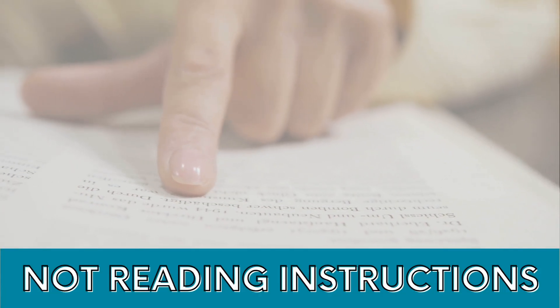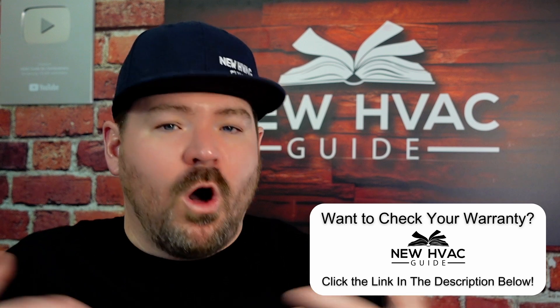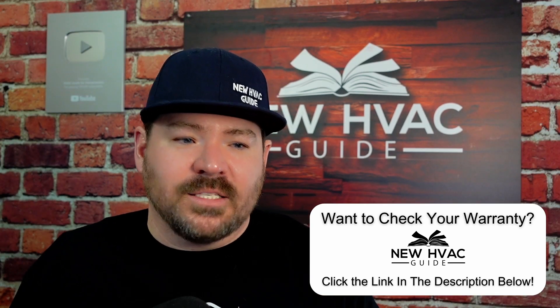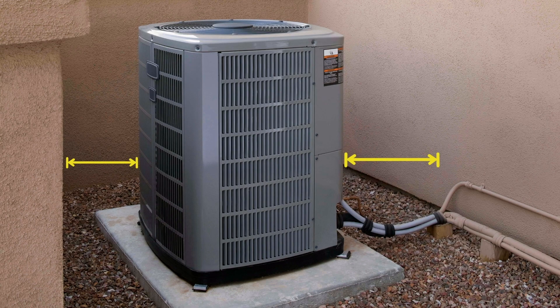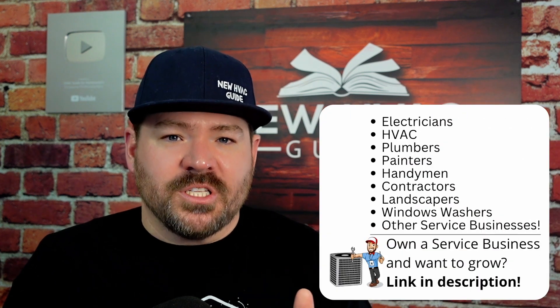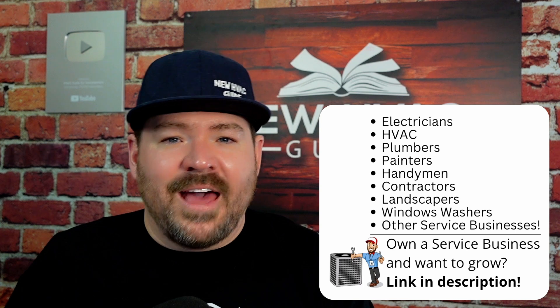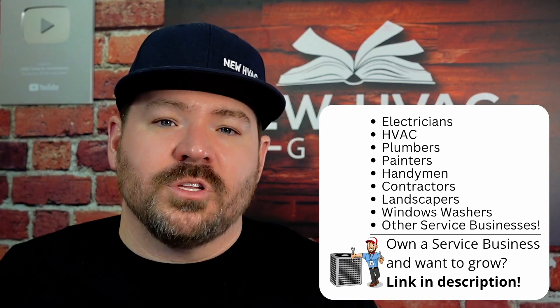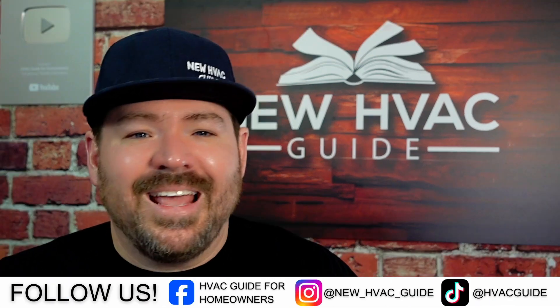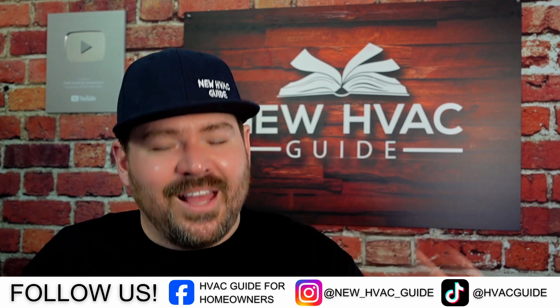Number four is the instructions. I can often tell if a DIYer or even a pro read the instructions just by walking onto the property and looking at the system — something will immediately jump out as wrong. Things like clearances around the outdoor unit, proper airflow on the indoor unit, dip switches set correctly, and required distances. Some instructions even specify that low-voltage wiring for communicating systems must be a certain distance from high voltage. The system may still work, but you didn't follow instructions and you'll have future problems. This used to drive me crazy when I owned my heating and air business — callbacks often traced directly back to someone simply not reading the instructions.